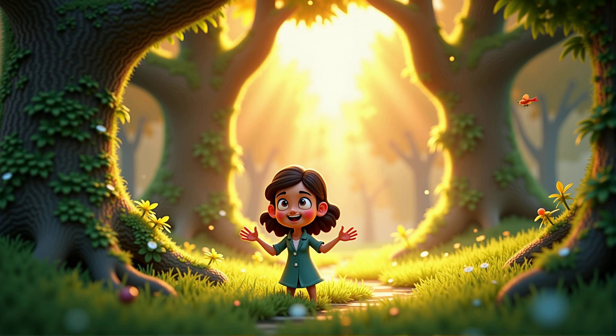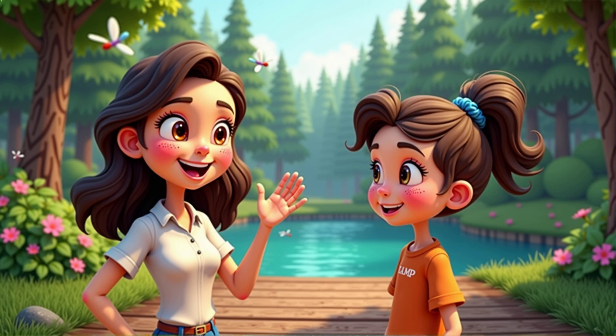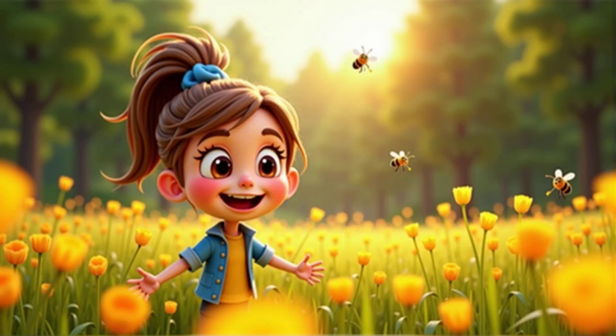Welcome to the magical world of science. Today we're going to explore how we can care for our environment. I'm Miss Ray and I'm thrilled to be joined by a very curious scientist in the making, Kyra. Hi Miss Ray. I'm excited to learn about the environment.